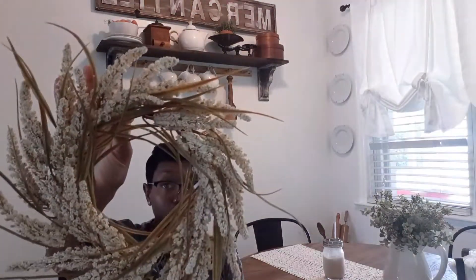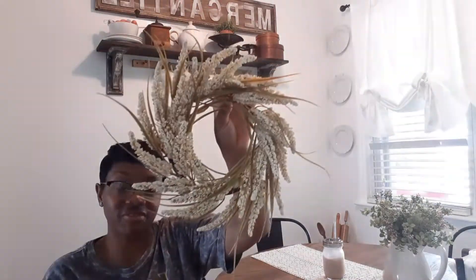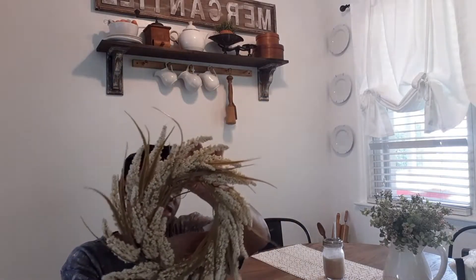Next I got this really pretty mini wreath. I'm thinking I wish I would have gotten two, but Hobby Lobby isn't close to me — I have to get on the highway and I don't like driving the highway. This was $12.99 with 40 percent off. It would also look really pretty inside the bowl with maybe a candle or a cute little pumpkin.